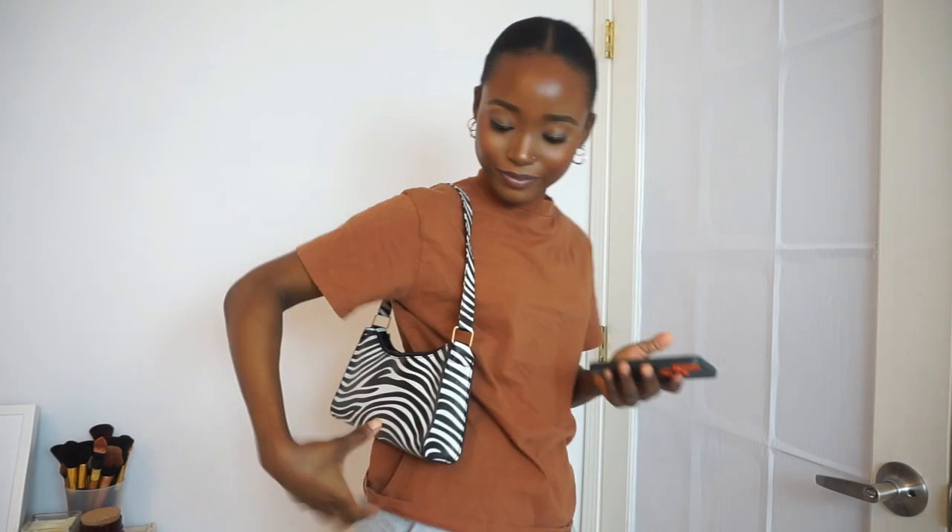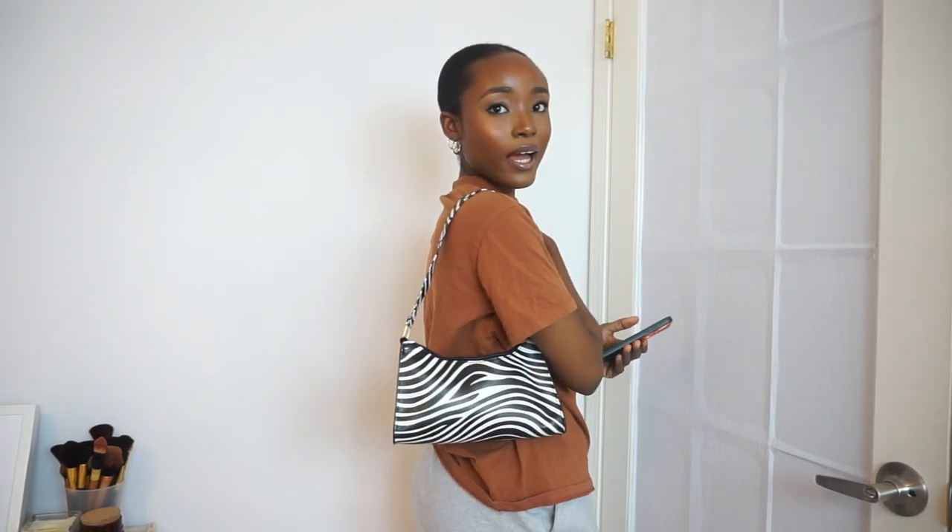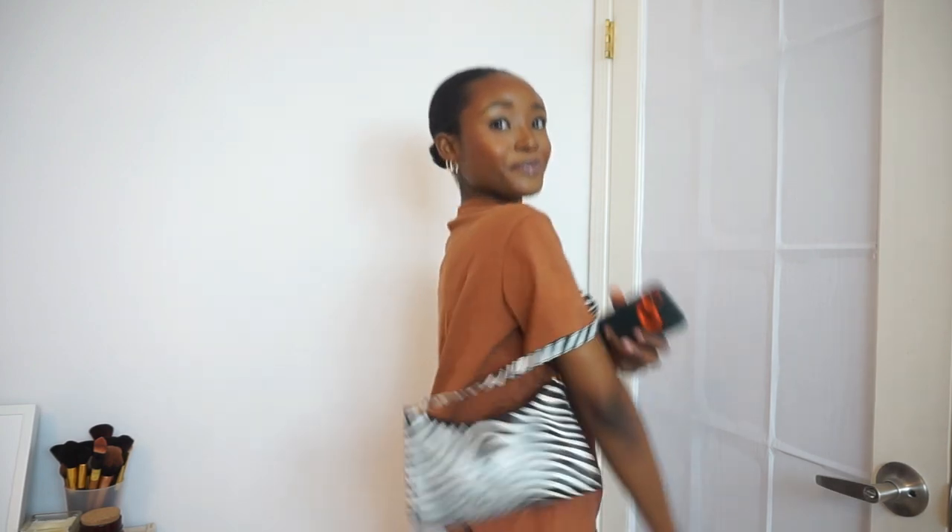The next item is the zebra pattern bag, and I honestly love this one. I definitely prefer this to the red one. Every time I see this online I just want one. It's giving bad and pushing — love it. This was nine dollars forty cents.